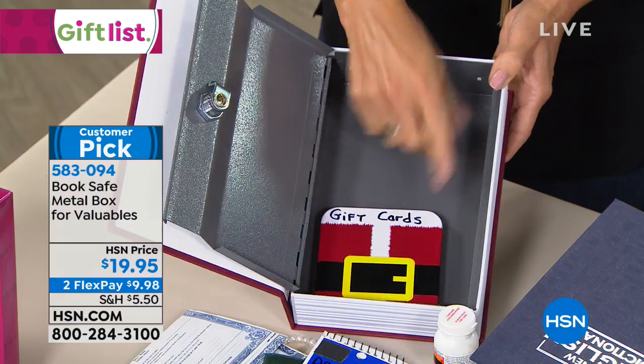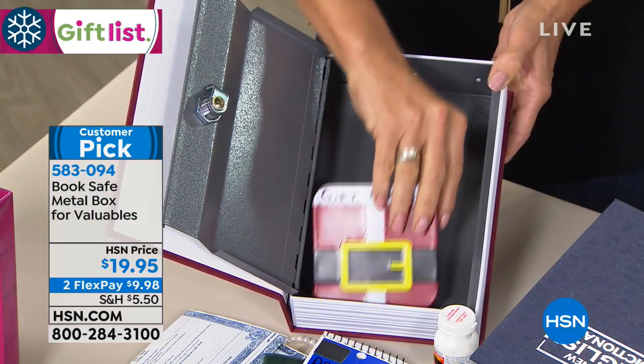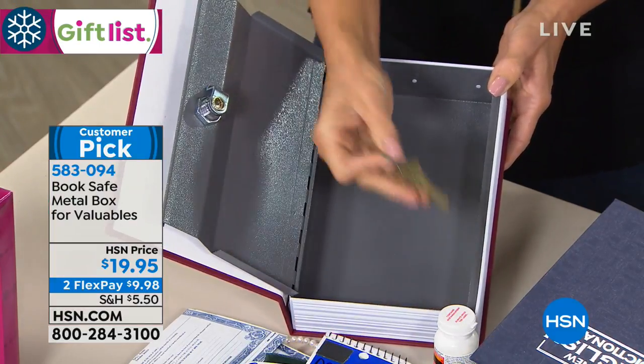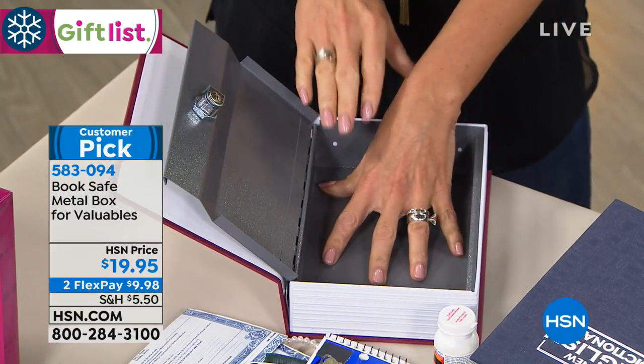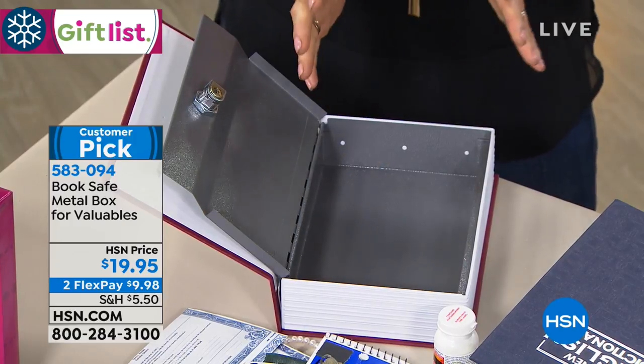At home we give gift cards a lot. When we go to use them, who knows where they are? You don't know where they are. And then maybe some extra keys. You can put whatever you want in here. This is a nice size — it's one of those things that you don't have to hide.